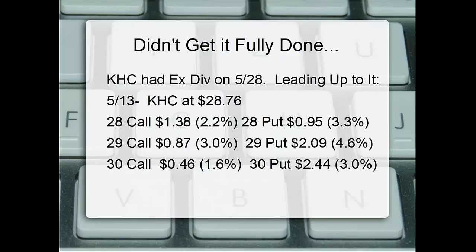I was doing research today but with several coaching sessions I didn't get the full numbers down. Here's essentially what I saw. I'm in Kraft Heinz — KHC — in a married put position. Kraft Heinz had an ex-dividend date on May 28th. Leading up to it, on May 13th, KHC was trading at 28.76.